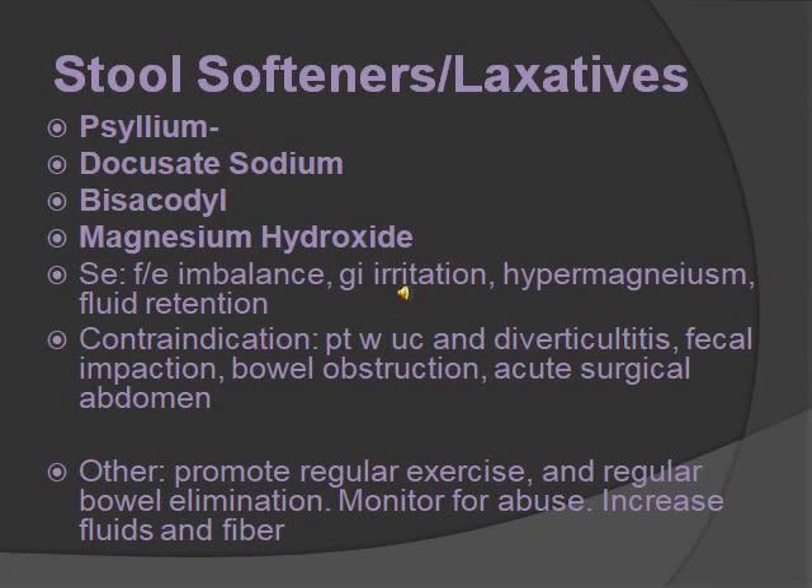It makes sense that these are the side effects. These are contraindicated with patients where you do not want to move things in their GI and bowel — so diverticulitis, ulcerative colitis, fecal impaction, bowel obstruction, and acute surgical abdomen. Other stuff you should know: promote regular exercise and regular bowel elimination. Monitor for abuse, because laxatives could help people lose weight. You also want to increase fluids and fiber.